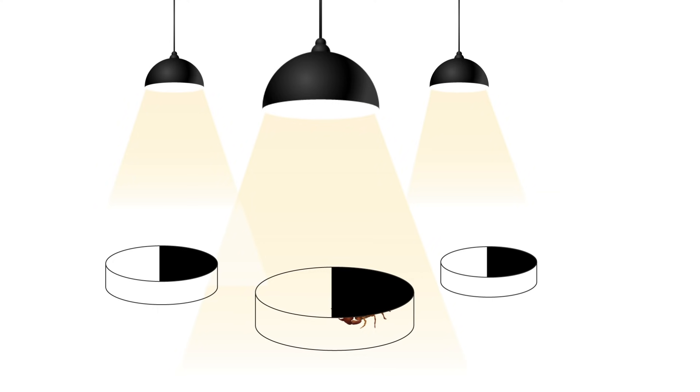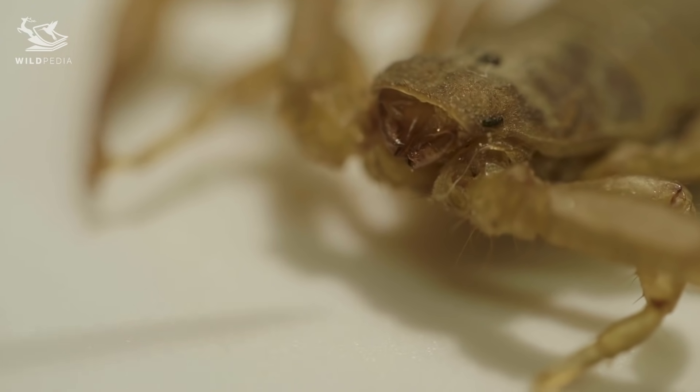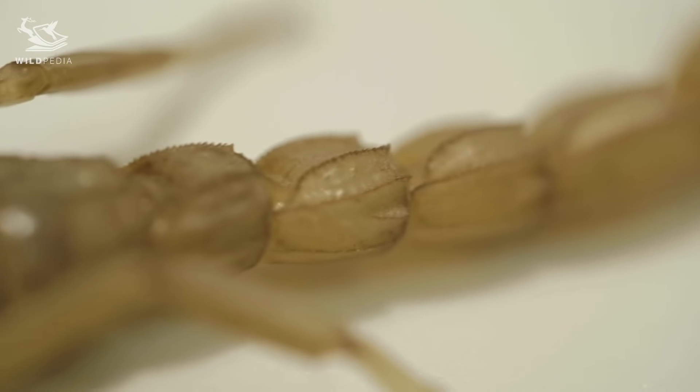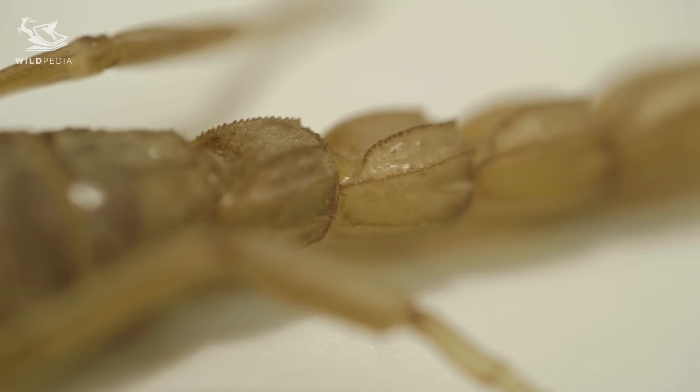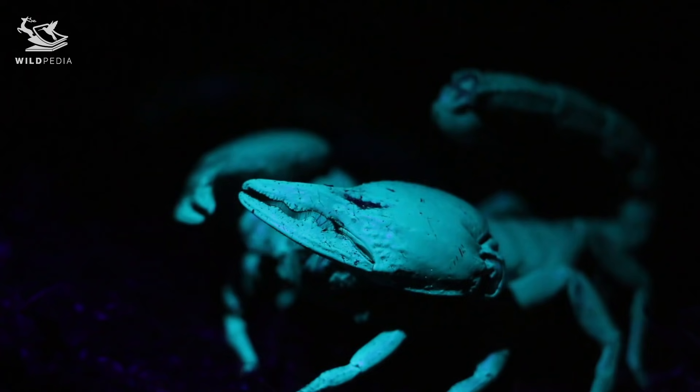The finding was remarkable. This strongly suggests that scorpions don't need their eyes to detect light. Rather, they can sense light with their bodies. That is really amazing — they just keep on surprising us over and over again.